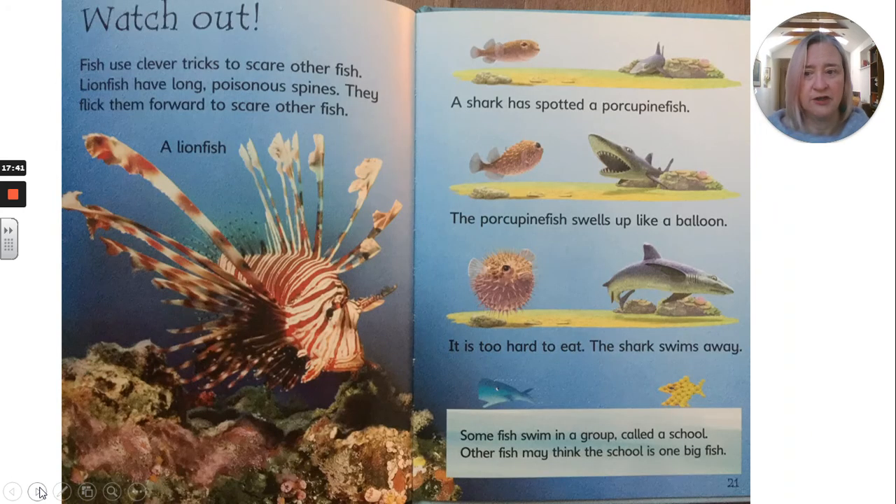Watch out! Fish use clever tricks to scare other fish. Lionfish have long poisonous spines — they flick them forward to scare other fish. A shark has spotted a porcupine fish. The porcupine fish swells up like a balloon — it is too hard to eat and the shark swims away. Some fish swim in a group called a school. Other fish may think the school is one big fish.